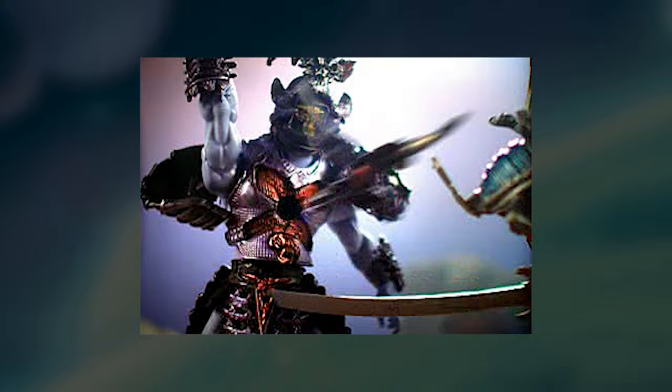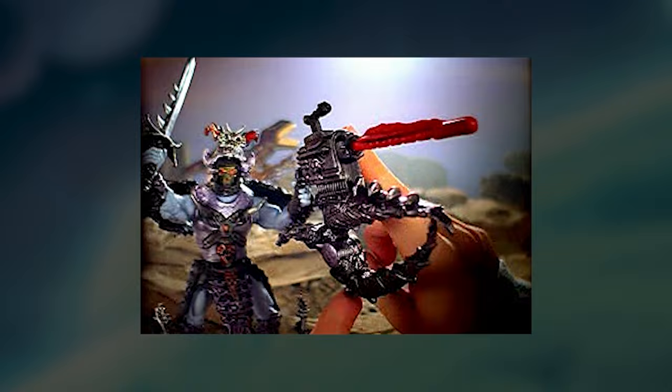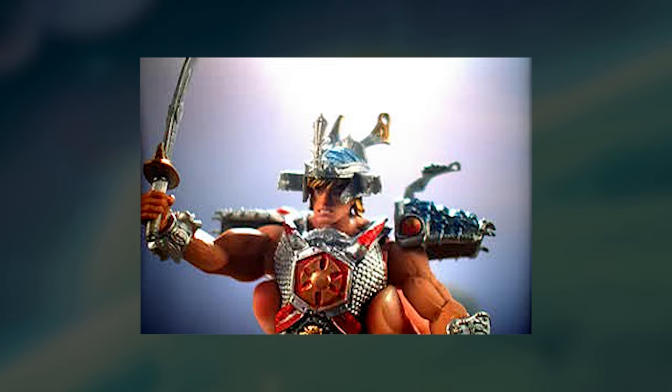He-Man has transformed into an unstoppable Samurai Warrior — and so has Skeletor with his vicious Battle Raptor. Samurai He-Man also has the power of the mighty Battle Cat. These warriors are bigger, stronger, and possess armour that explodes on impact. Samurai He-Man, Samurai Skeletor figures and beasts, each sold separately.